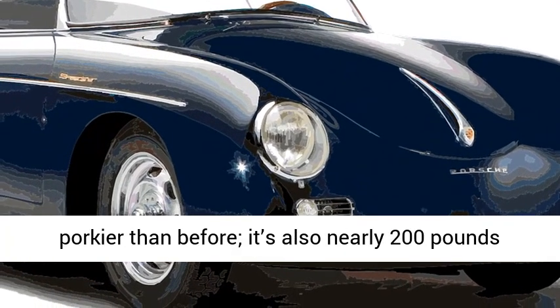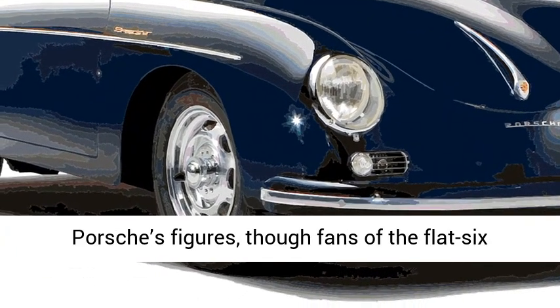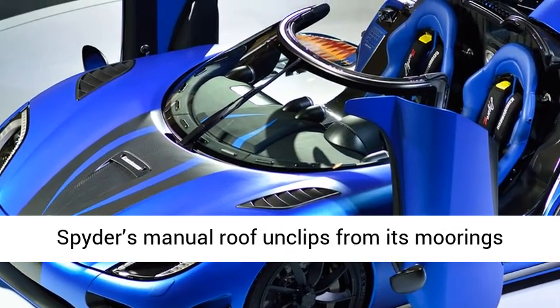At roughly 3,300 pounds, the Spyder is porkier than before. It's also nearly 200 pounds heavier than the current-generation Boxster GTS by Porsche's figures, though fans of the flat-six will likely forgive the extra weight.